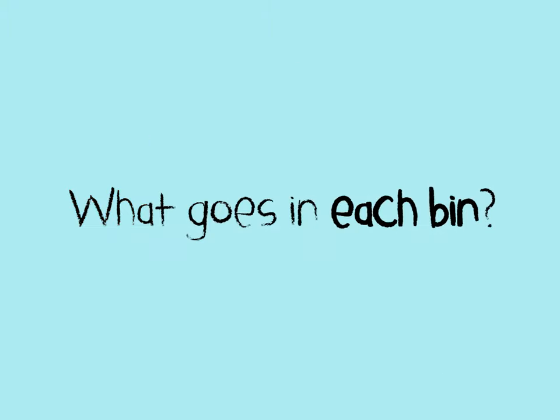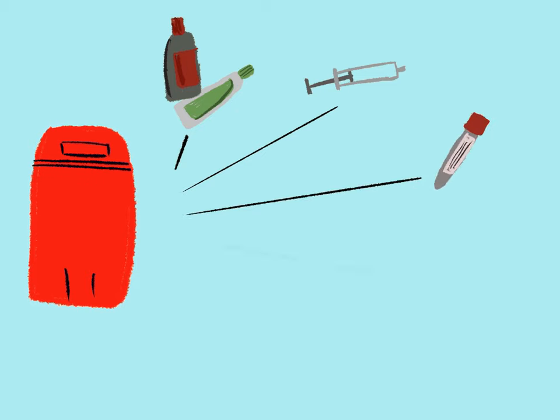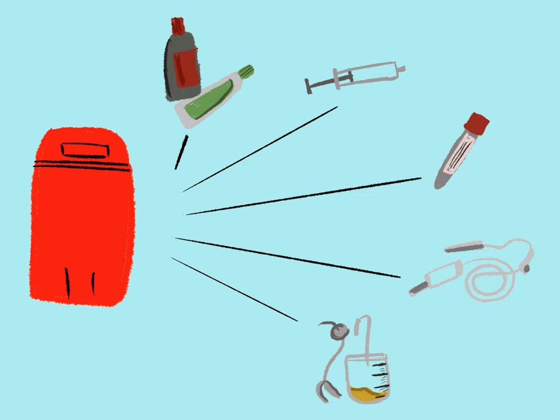What goes in each bin? Red: tubes, bottles, syringes without needles, IV tubes, catheters, and urine bags.